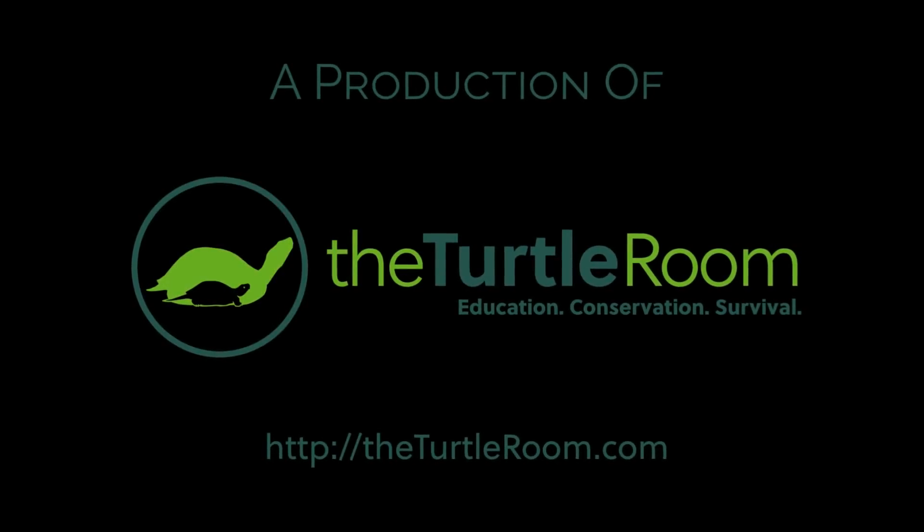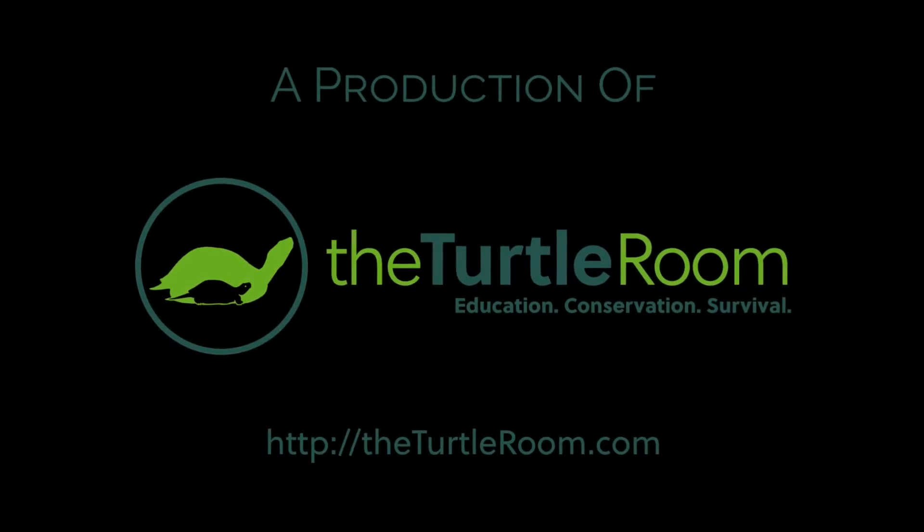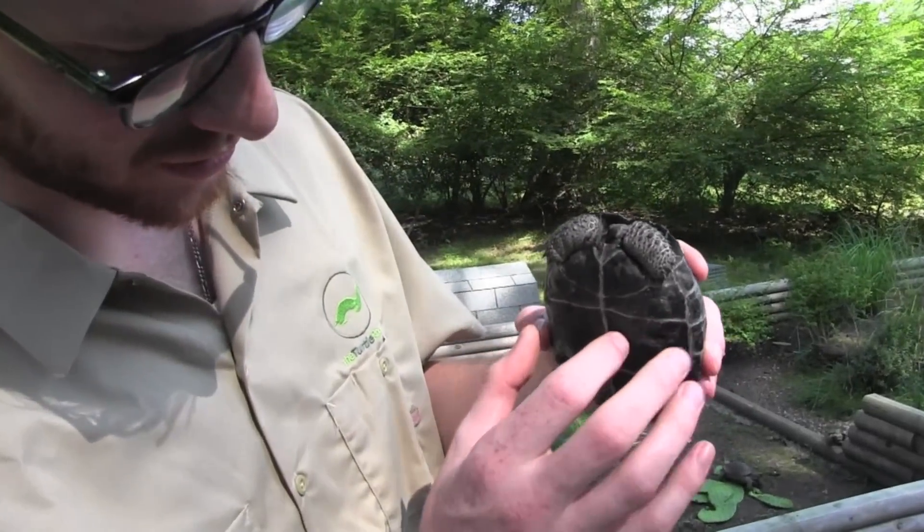The Turtle Room. Education. Conservation. Survival. Oh my god.